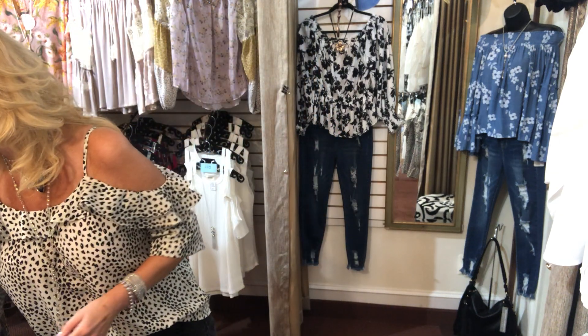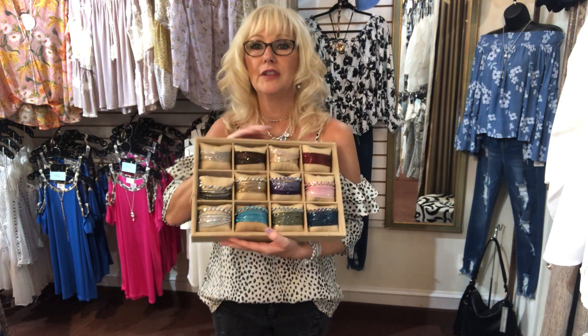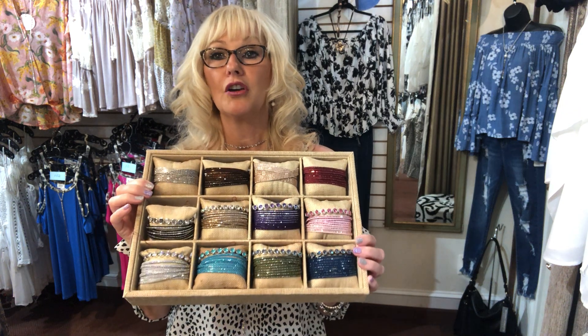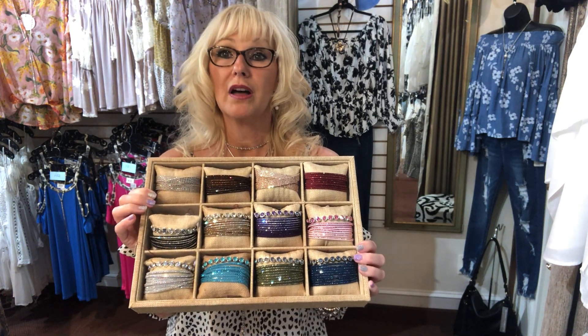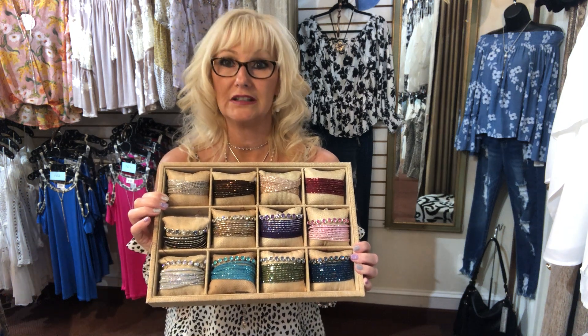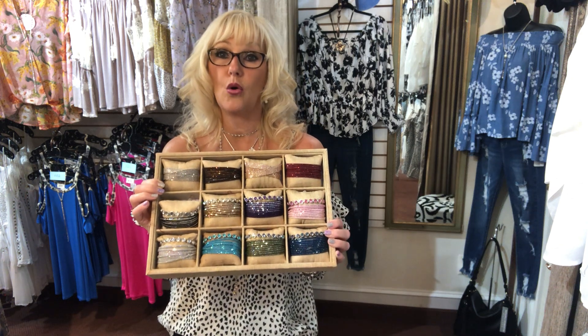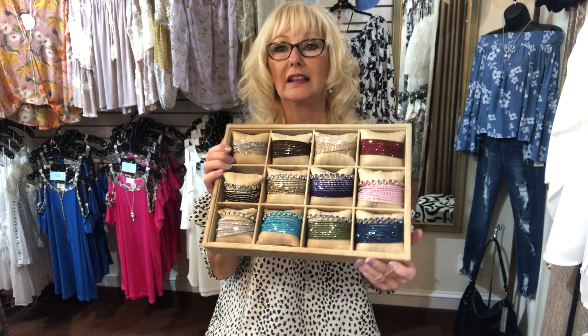Hi guys, Linda here from the boutique. Today I'm coming to you with two things. First, today is the absolute last day to take advantage of the Touchstone Crystal wrap bracelet sale. These wrap bracelets are normally $74, but for the month of May Touchstone Crystal put them on sale for $50. Today is the last day — I have to submit all orders today.